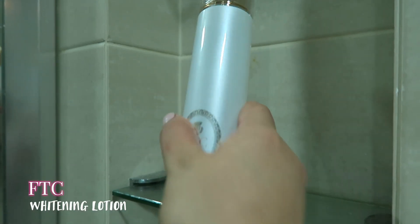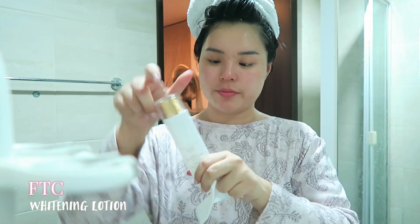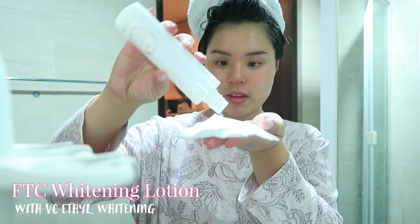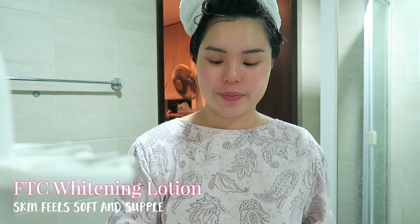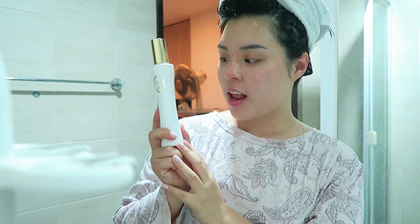This is my favorite part. I'm using the FTC lotion — I've been exploring FTC products from Japan lately and I love them. I'm putting the lotion onto a cotton pad; I like to use really large ones and I'm going to swipe this all over my skin. It has VC ethyl, which is a vitamin C derivative known for whitening properties along with other ingredients. It keeps my skin super soft and fresh.